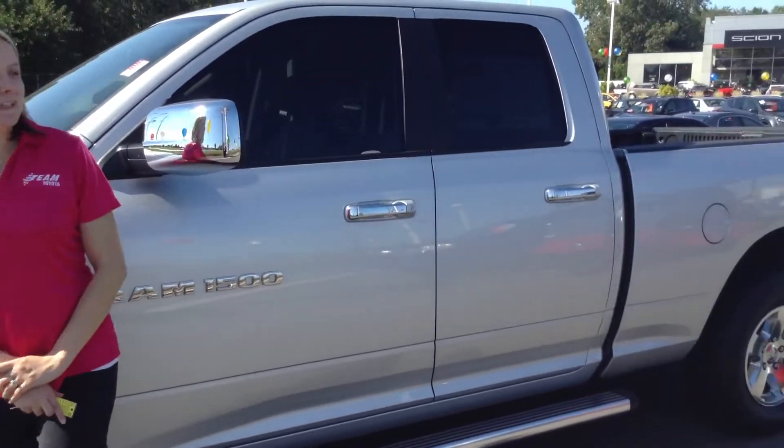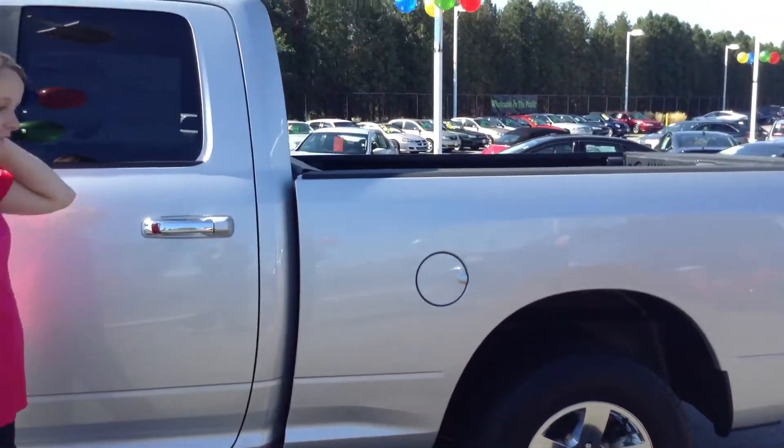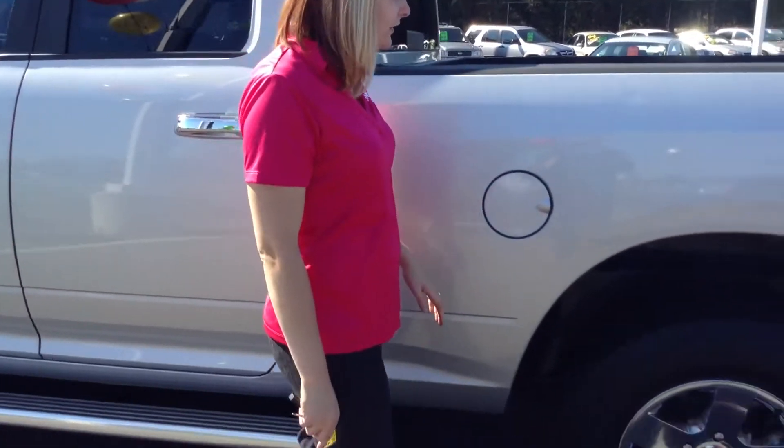It has just over 42,000 miles on it. Overall, really good truck. Just a few minor wear and tear scratches here and there, but nothing major. Overall, looks good.